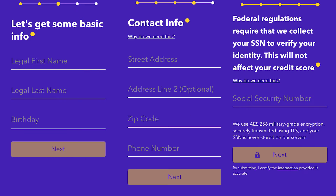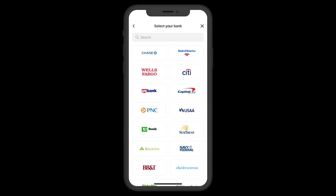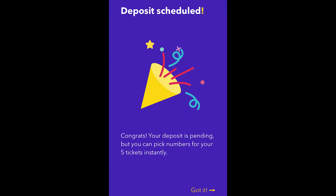This includes your legal name, birthdate, address, phone number, and social security number. Once you've opened your Yotta account, you can use Plaid to link an external bank account to either set up one-time or recurring transfers. While these funds might not technically clear for a few days, you'll get credit for your deposit right away so that you can have a chance to start winning.